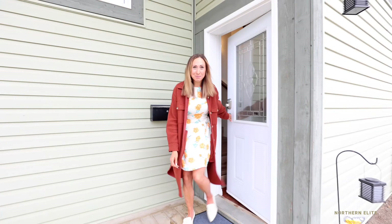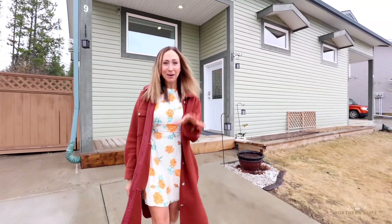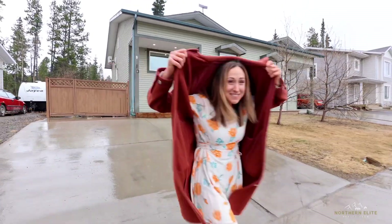All right, you guys, that wraps up our tour today. I'm going to get out of the rain because it is pouring down here. But quickly, if you're in the market to buy or sell your home, give me a call today. Brittany Woodrig with the Northern Elite Realty team over at EXP Realty. Have a good day.